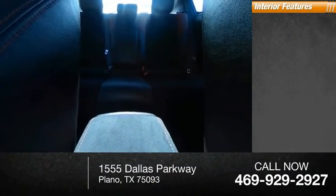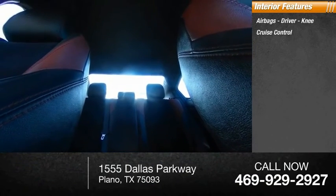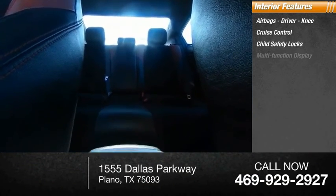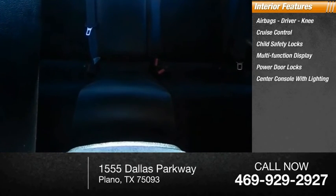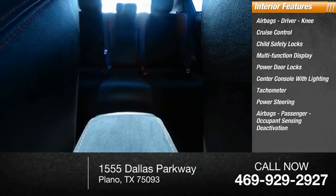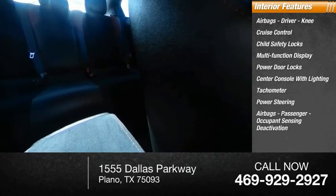Inside you'll find airbags — driver, knee — cruise control, child safety locks, multifunction display, power door locks, center console with lighting, tachometer, power steering, passenger airbags with occupant sensing deactivation.